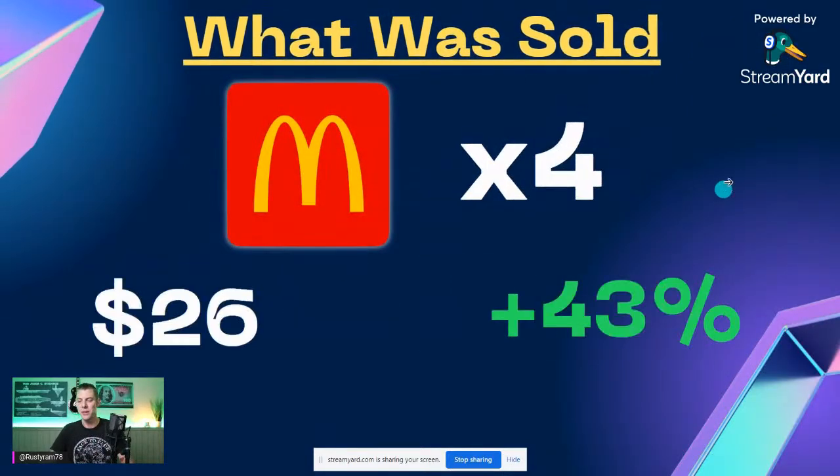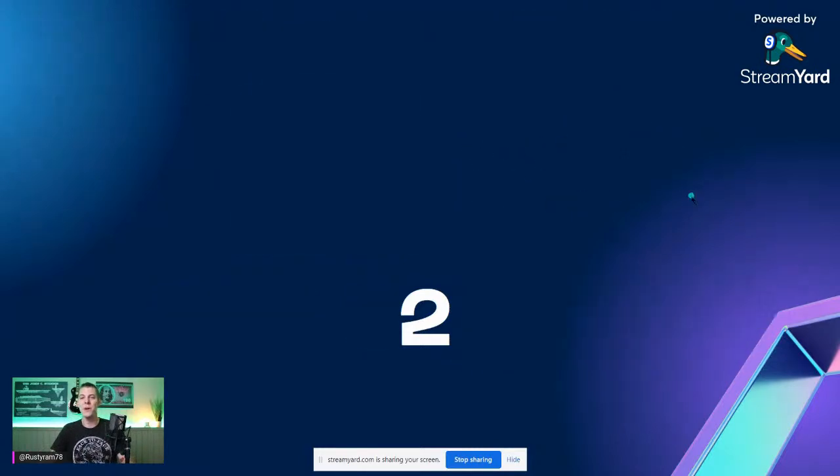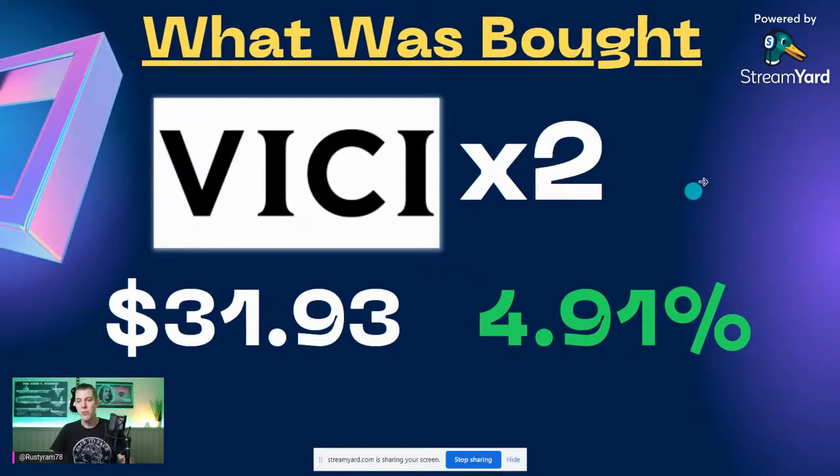The last sell was McDonald's — I only had four little shares, up 43%, sold at $265.82. I do like McDonald's. I will look to add companies like this if we have a capitulation event when the market is crashing.